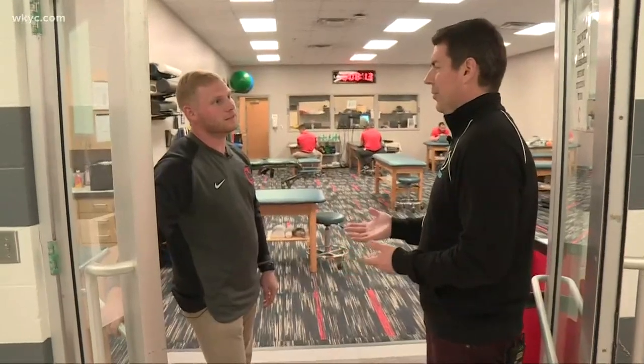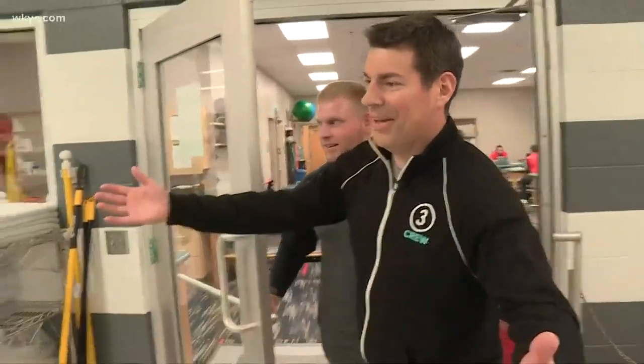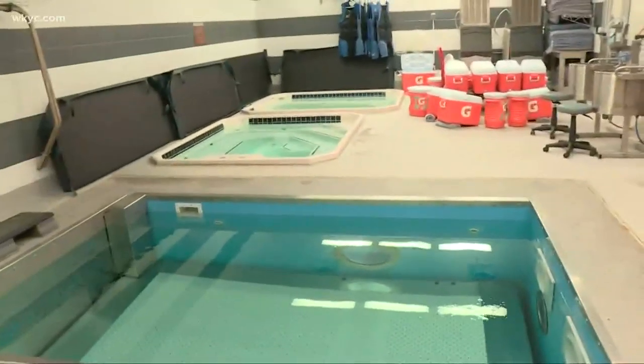I've got to tell you, thanks for the tour — but you'll wear me out. Is there any way I can just relax and be done for the day? Let's hop in the hot tub right here. There we go — a good ending to a great tour.